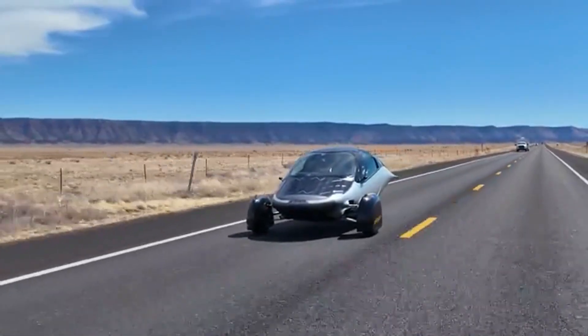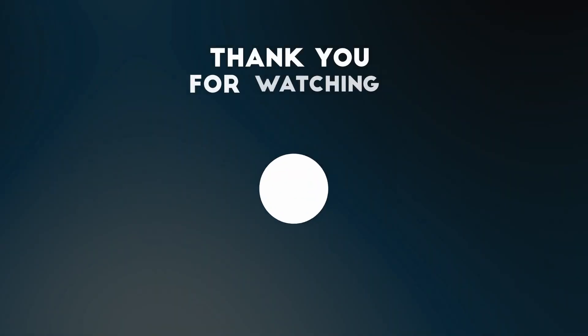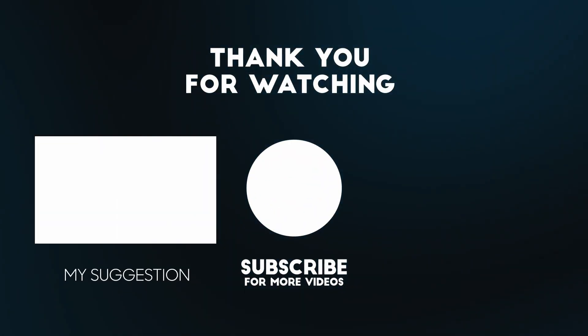Because the future is just getting better. Thank you for sticking around to this point — see you in the next video.